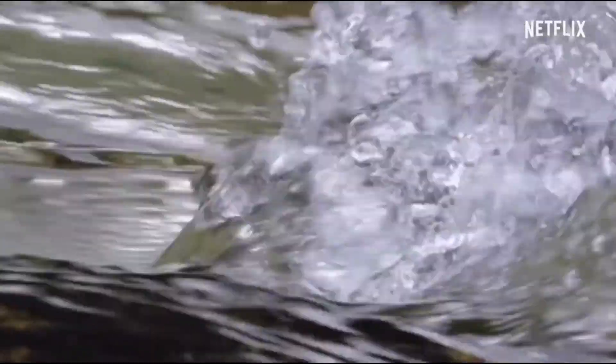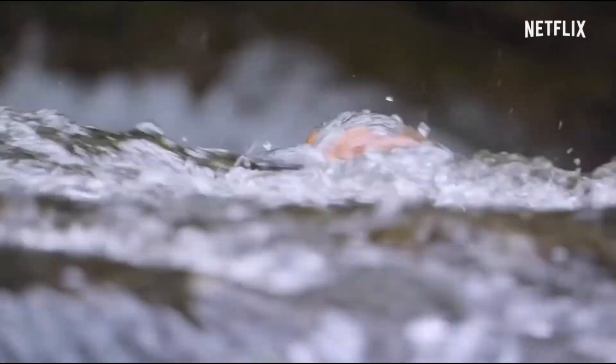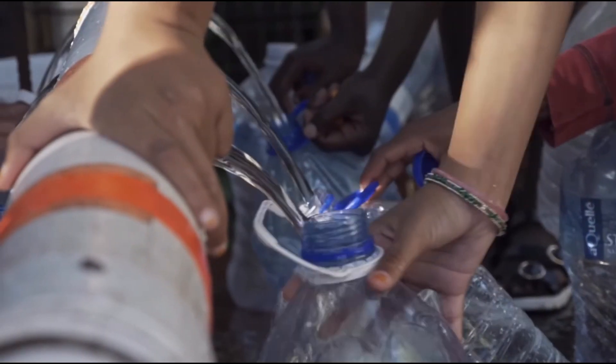Fresh water is limited around the world, so it is our responsibility to save water. Small actions that we take can make a big difference.